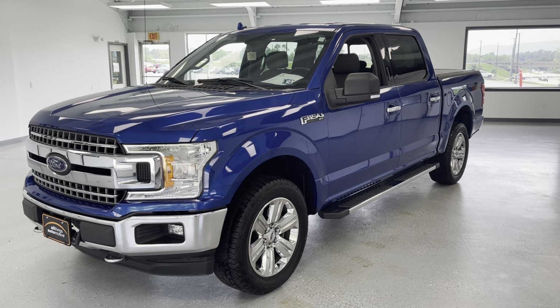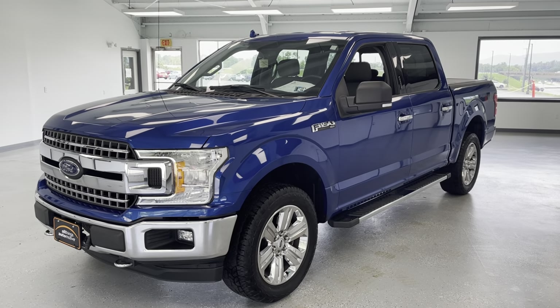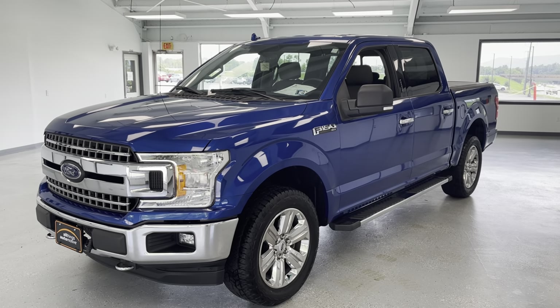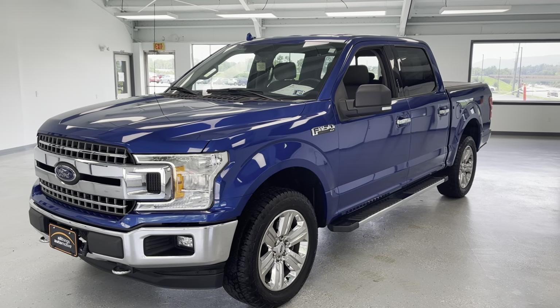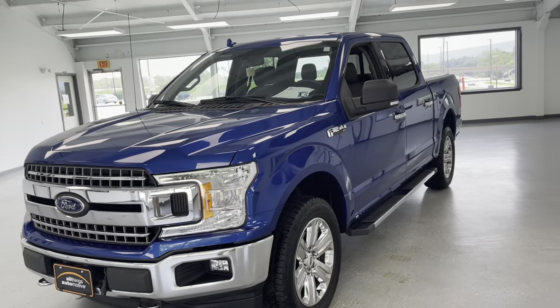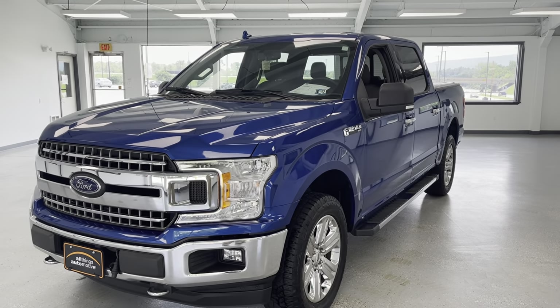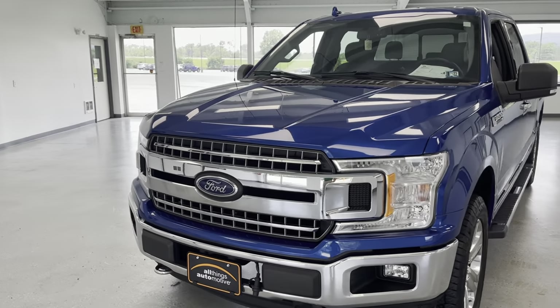Here's a 2018 Ford SuperCrew XLT, only 32,000 mile one owner with a clean Carfax. An electric blue is what I call it — not sure, I think Ford may call it flame blue — but regardless, a beautiful truck with the chrome package, which this one does have. We'll go around and show you some of the things you get with that chrome package.